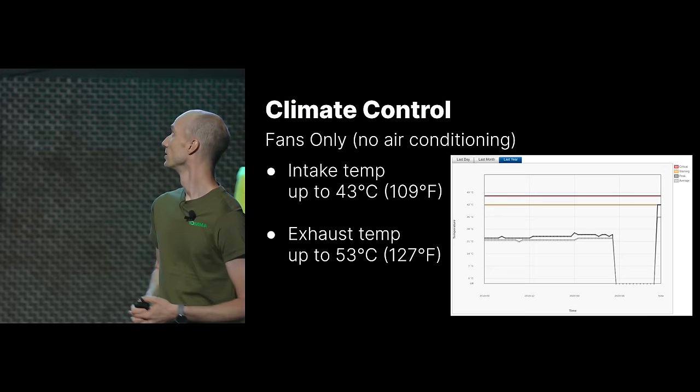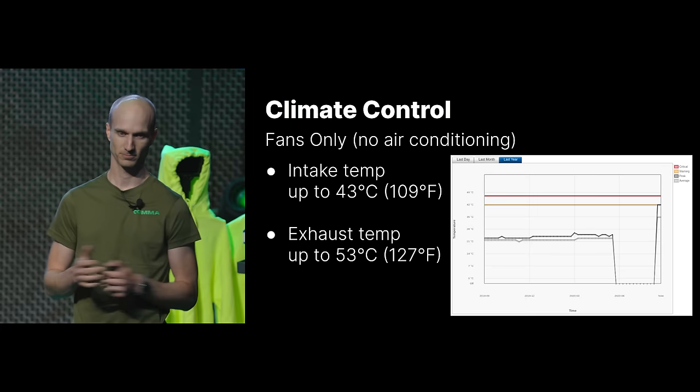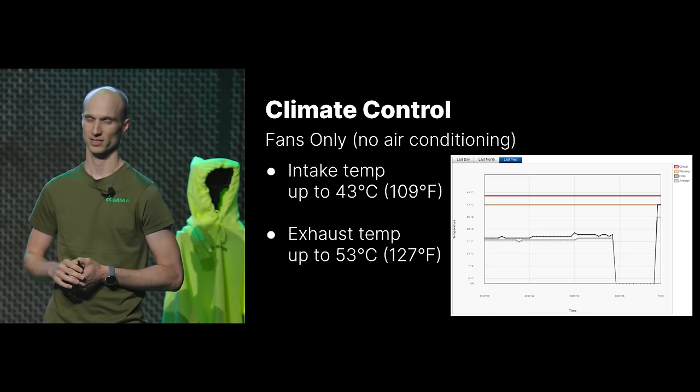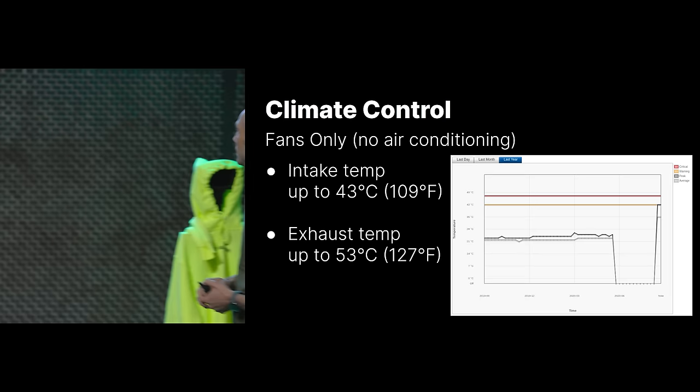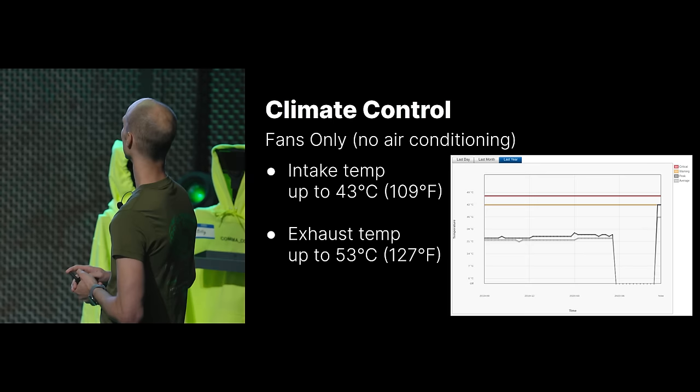In our data center, our intake temperature goes up to 43°C. We always want to keep the cold aisle at the outside temperature or lower — in San Diego it can get up to around 110°F sometimes. On the exhaust side, we try to keep it below about 55°C; it generally stays around 53 at most. We buy a lot of used servers, and you can see the temperature history in the BMC — they might have run around 21°C in some climate-controlled data center before, but then we have peak temperatures of 42°C once they start running in ours. So we abuse them.